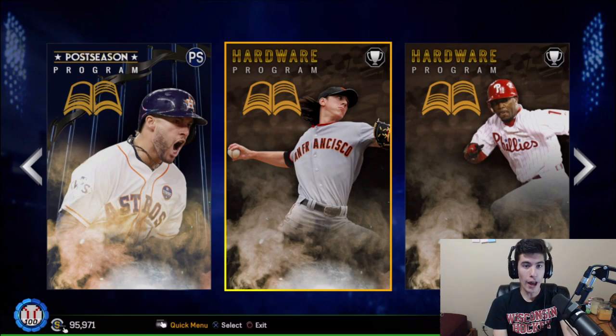So in this video, we talked about 9 of 14 new players coming within the next two weeks. 12 of them are coming out on Friday — there are 12 postseason cards for the postseason program, George Springer being the guy to get at 95 overall. We were able to see 7 of the players being released from that program, and there's still 5 that are a mystery. And then you're able to see the two rewards for the hardware programs coming out next week: that 99 Tim Lincecum and the 99 Jimmy Rollins. Those guys look awesome, those guys look like absolute monsters. I'm especially excited for the Jimmy Rollins.